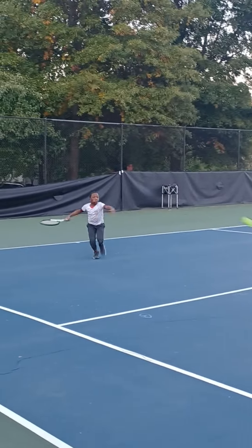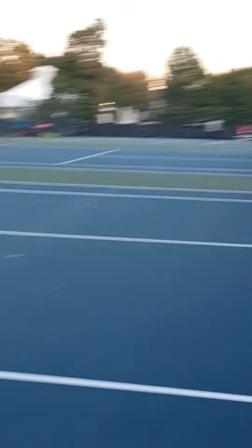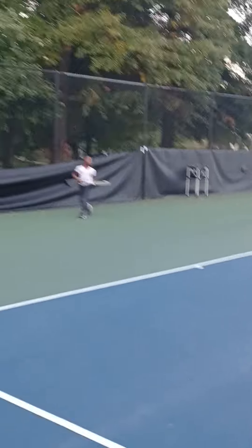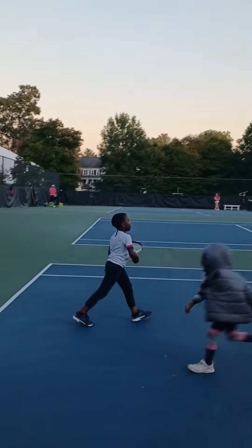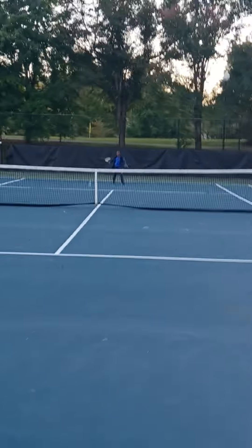This is Jamiah over at the court right now, and the opponent is Elijah. Today they are playing a little bit, showing off a great forehand and backhand. Jamiah is 7 years old and has been playing for 4 years. And Elijah is 8 and has been playing for 5 years.